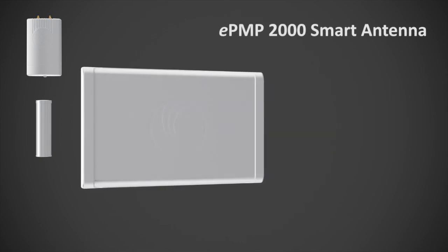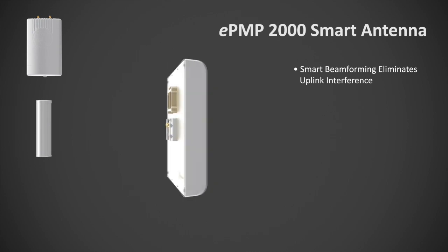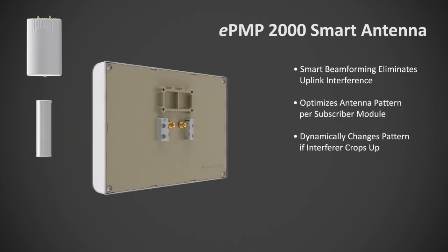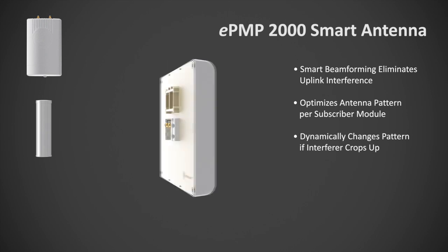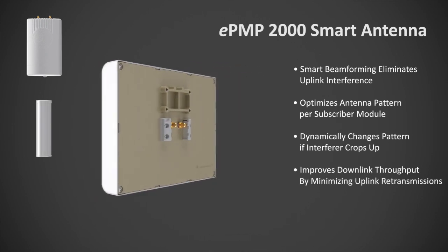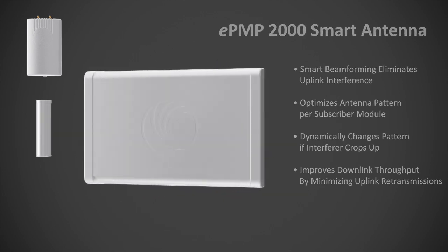The EPMP-2000 smart antenna is Cambium Networks' solution to uplink interference with beamforming technology. The smart antenna optimizes its uplink pattern per subscriber, and as time goes on and more interferers crop up, the smart antenna re-optimizes its beam to deliver the best performance possible. As uplink performance is improved, the downlink throughput also benefits as fewer re-transmissions are required.